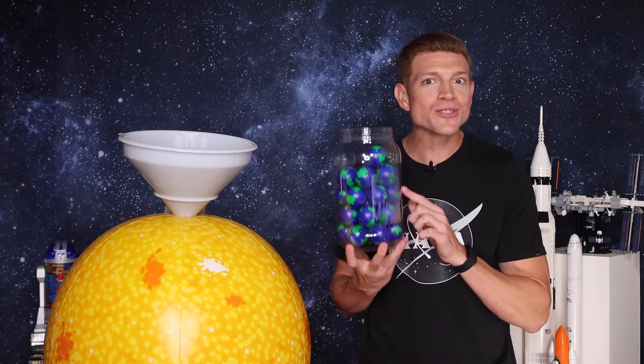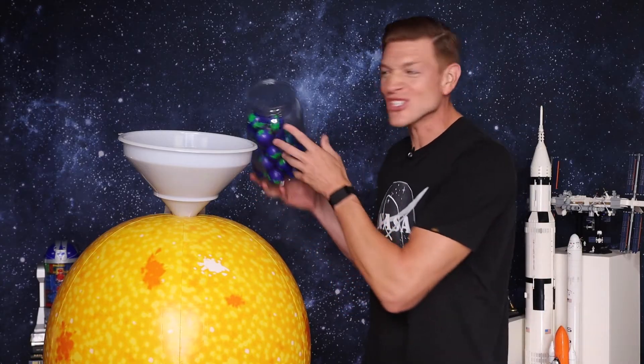Hey Curious Kids, Kevin J. DeBruyn here. I am a former NASA rocket scientist and today I am going to answer my most asked question: How many Earths could fit inside of the sun?